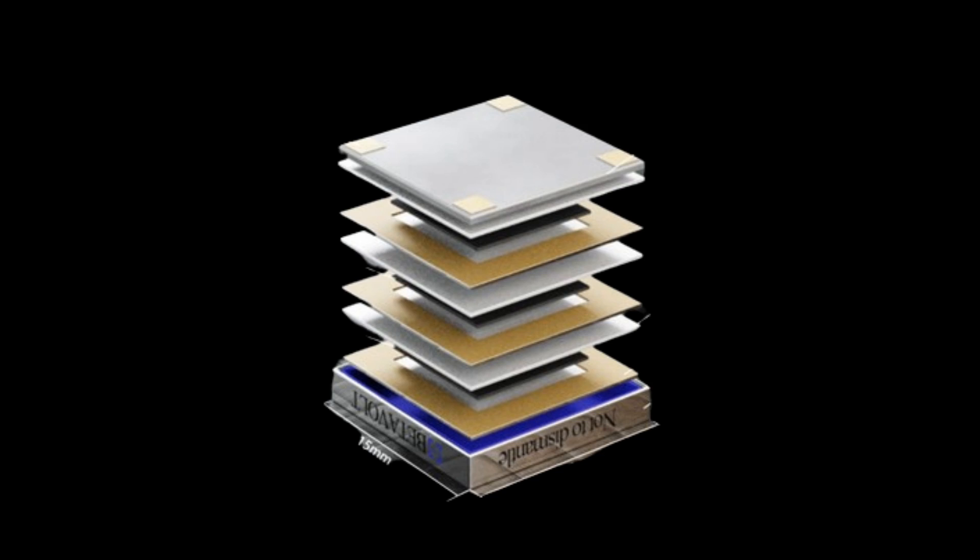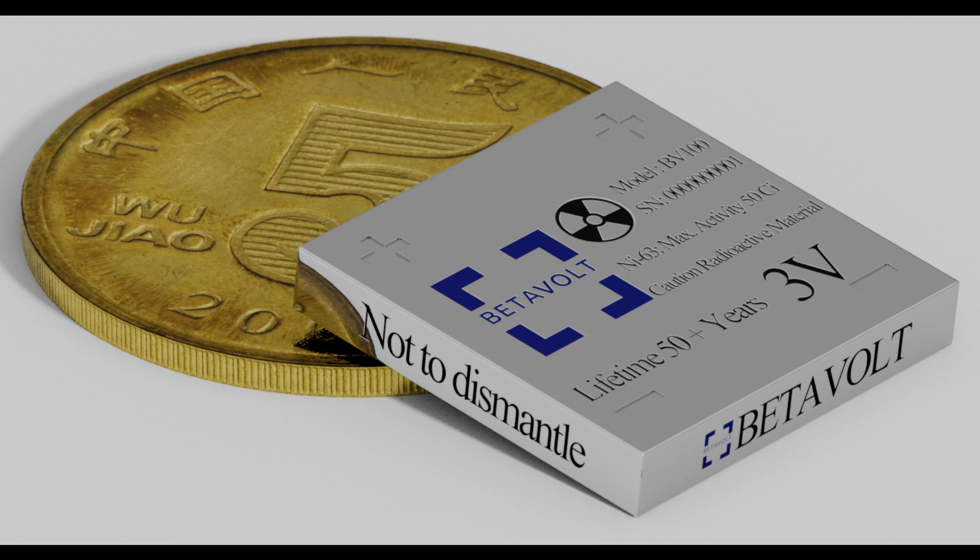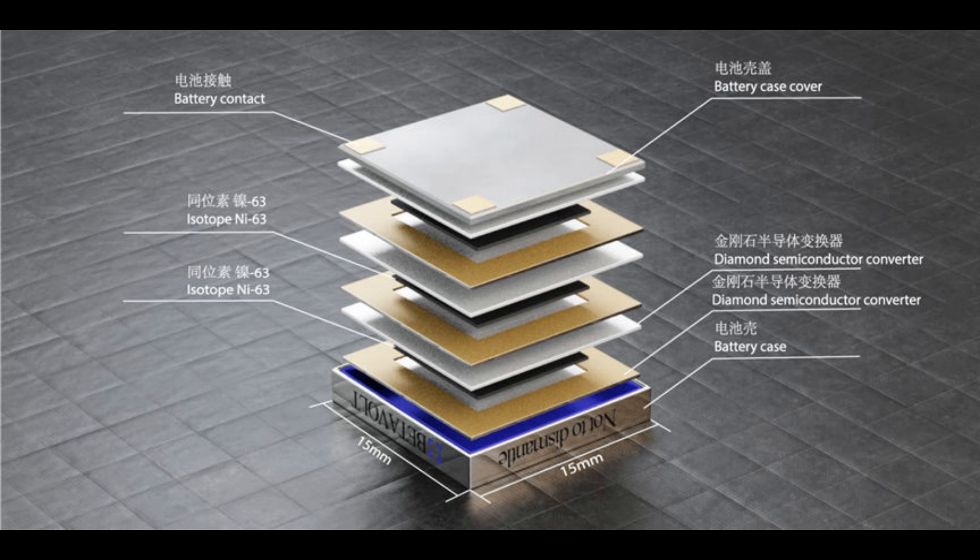Betavolt claims its layer design means it will not catch fire or explode in response to sudden force, while also being capable of working in temperatures ranging from minus 60 degrees Celsius to 120 degrees Celsius.